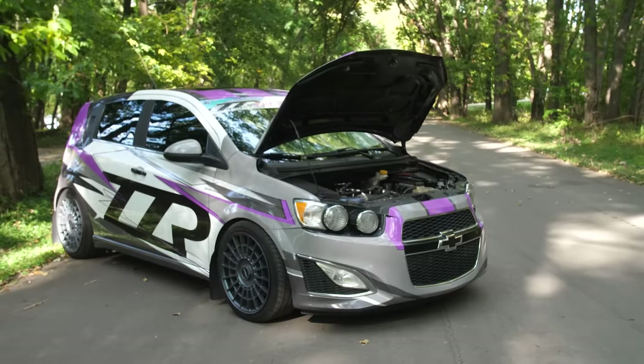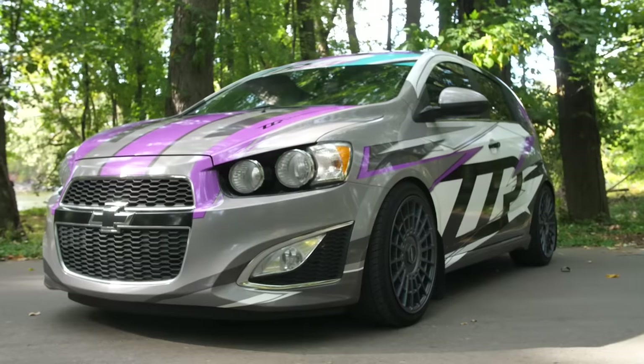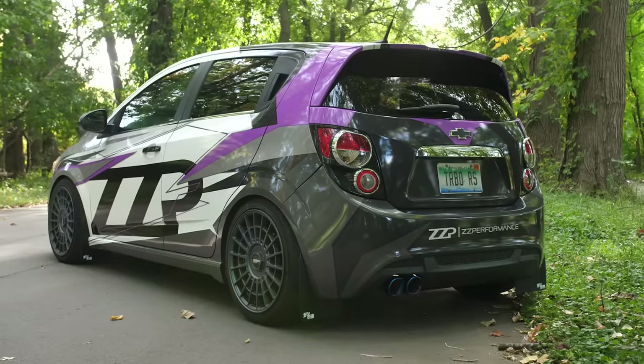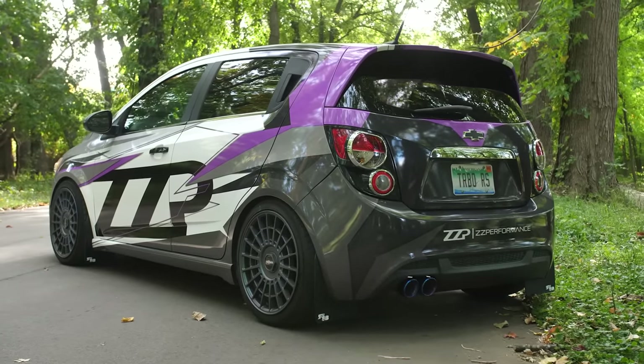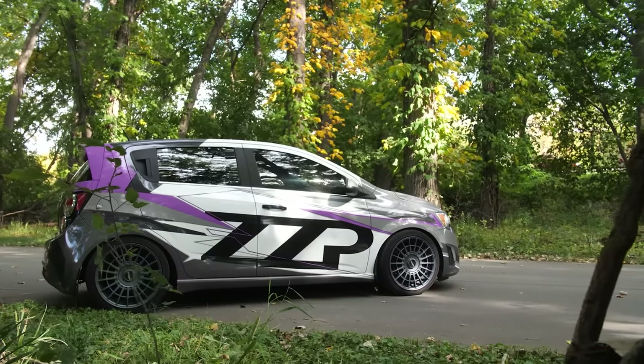Question for you guys: what other four-cylinder turbo car in the world do you think didn't get a proper chance in the aftermarket? I think that's a fun topic, so let me know in the comment section below. The Chevy Sonic has always been kind of a conundrum to me. Chevy kind of gave the impression that they wanted this to be like a hot hatch tuner car, but then they kind of just gave up.